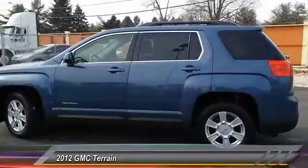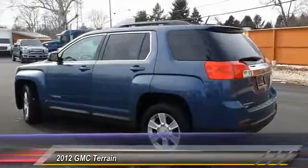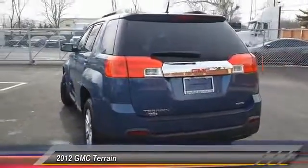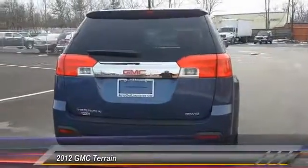Here are some of this vehicle's great options: stability control, keyless entry, traction control, steering wheel audio control, backup camera, all-wheel drive, anti-lock braking system, Bluetooth, leather-wrapped steering wheel, and power steering.